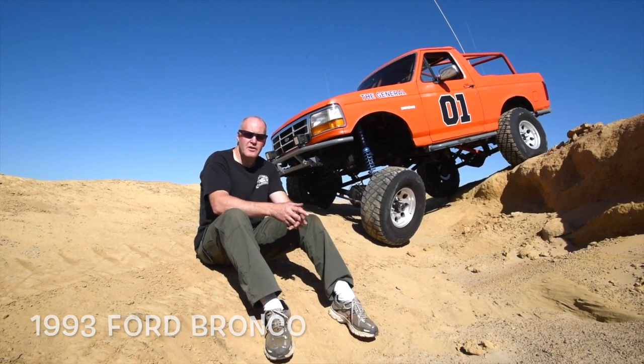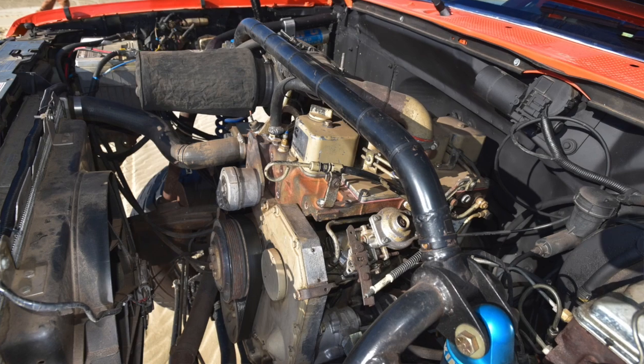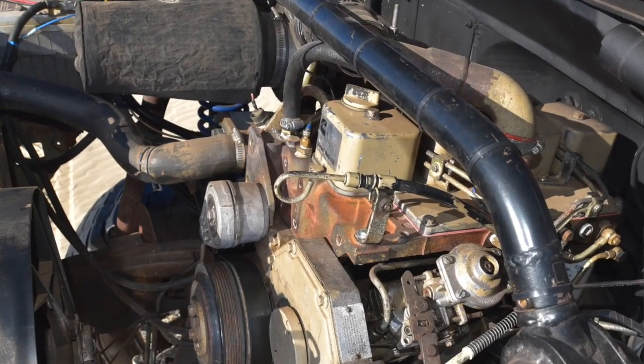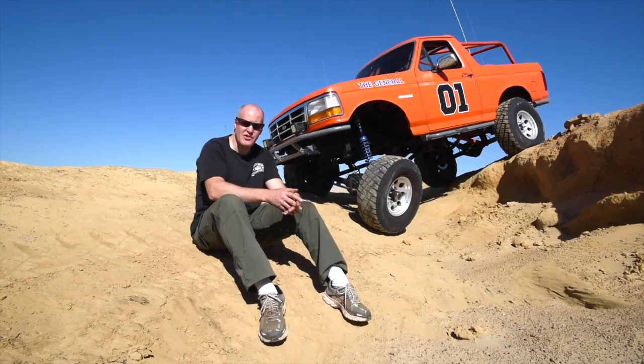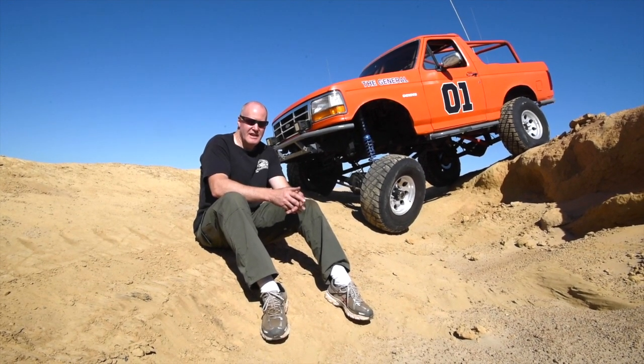My name is Alan Schneider and this is my '93 Ford Bronco. I put a four-cylinder Cummins turbo diesel in it and a five-speed overdrive transmission to start off with, after the engine died. It was a conversion, and then I decided I wanted to play really hard.